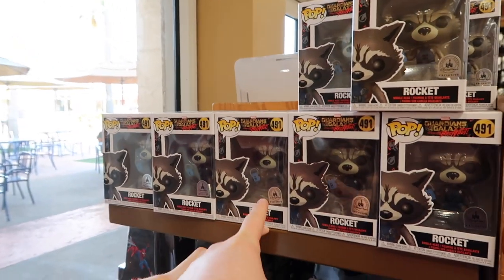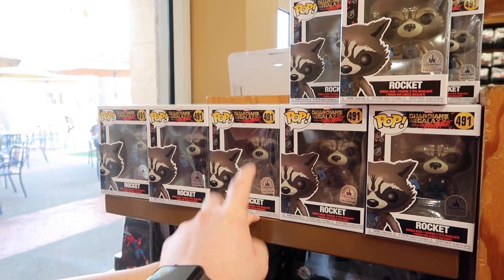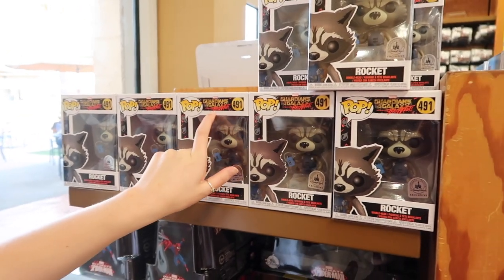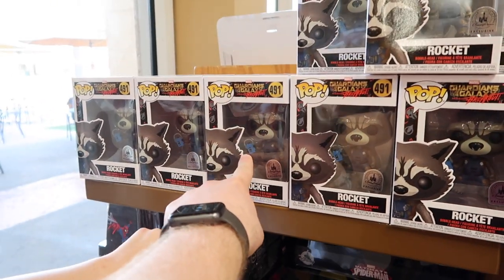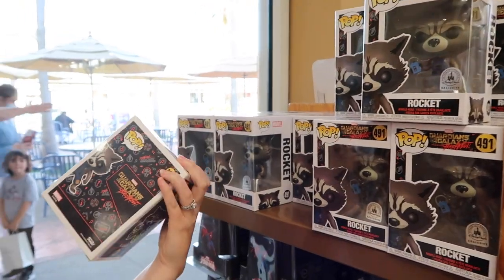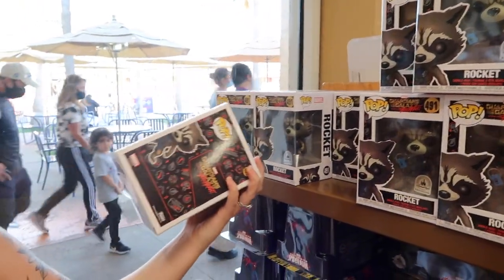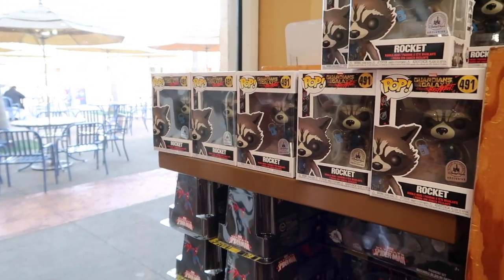I think they have this Rocket Raccoon at the other character warehouse as well. This is a Mission Breakout one, so it's a Disney park exclusive — it's him holding the Walkman. This one's a bobblehead as well. It bubbles? Yeah, it says bobblehead and he's only $9. Wow, that's a really good deal, especially for a Disney parks exclusive.